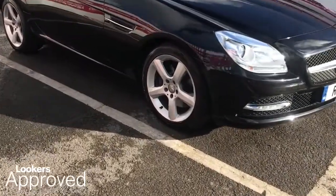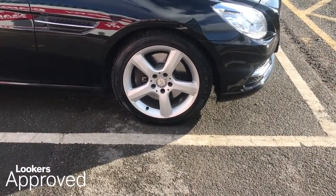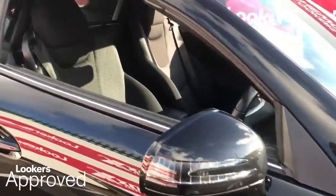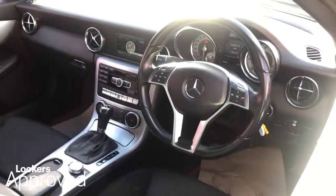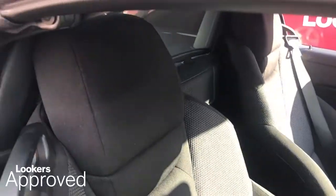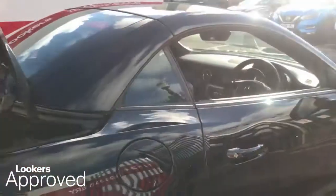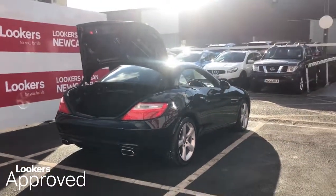All our approved used cars come with our free Lookers Approved Package, worth £600. Minimum 12 months comprehensive warranty. 30 day exchange. Accident management cover. 5 day free insurance.